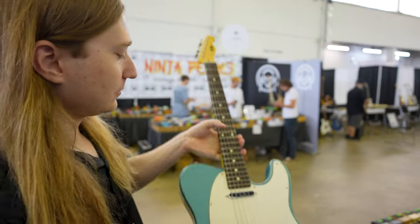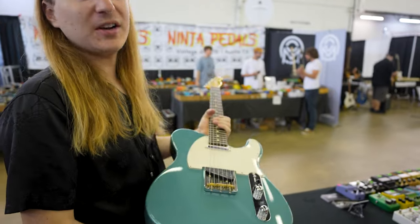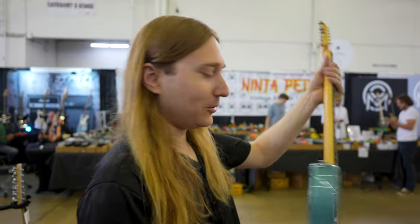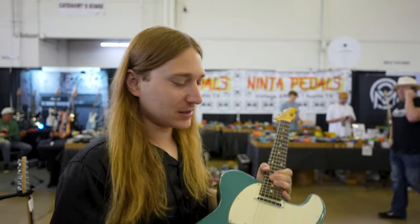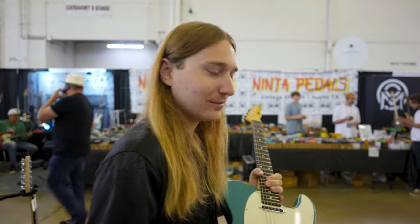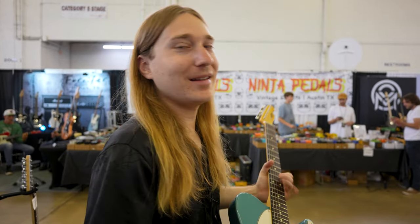Really, really cool Fujigen — nice dark rosewood board, they put Seymour Duncan pickups in it. Very excited to see how it sounds. It sounds good, I already tried it. Awesome Japanese-made guitar, very happy to see this come in. It's a thicker neck — it's comfy.